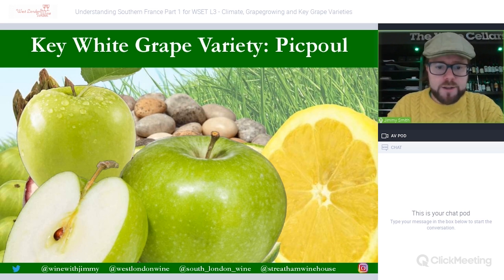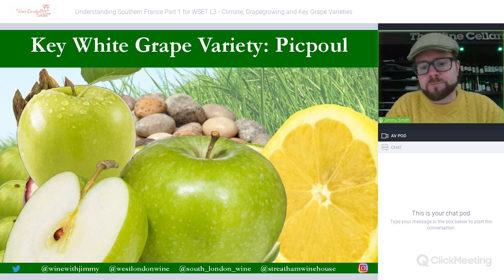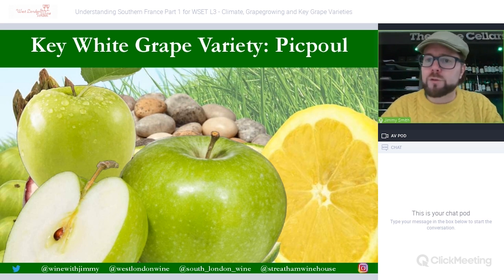Picpoul is an Occitan word meaning 'lip smacker' or 'lip stinger', reflecting its searingly high acidity. Grown around Pinet — between Béziers and Montpellier on the coast — it produces wines full of high-acid fruits: lemon and apple, with some minerality and grassy notes. Very fresh, simple and refreshing, it pairs particularly well with oysters in its coastal locality. Other varieties grown here include Grenache Blanc, Muscat, Mauzac, Macabeo, Vermentino (called Rolle), and Clairette — though these are not required knowledge for the Level 3 examination.